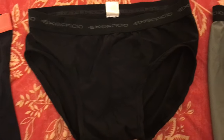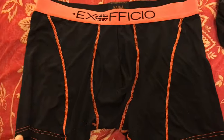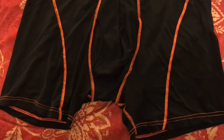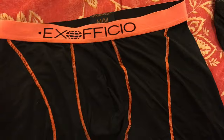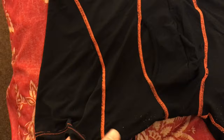I've also tried what Ex Officio calls the sport brief. It's a whole different fabric and a whole different pair of underwear. The waistband is different but still comfortable. The fabric is a very light mesh — very breathable, lightweight, and very comfortable.